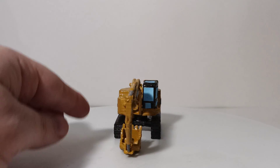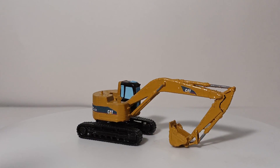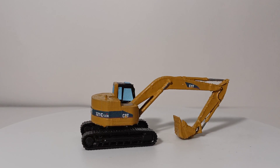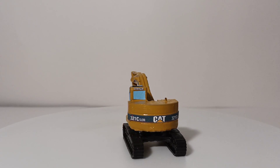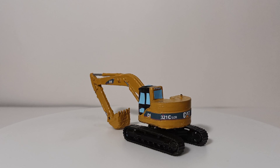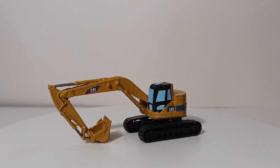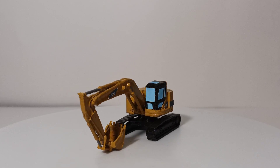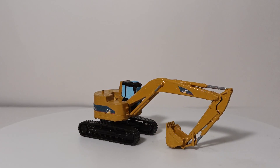You can pose the boom up. The actual arm does not move back, nor does the bucket curl in and out, nor do the tracks move. The decals were made by me and are not supplied with the casting. In terms of having a reduced tail swing excavator in HO scale, the 321C LCR looks pretty good, especially in a diorama or in a CAT dealership yard.